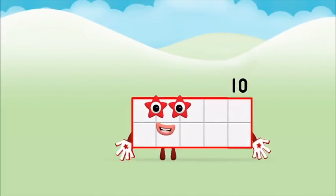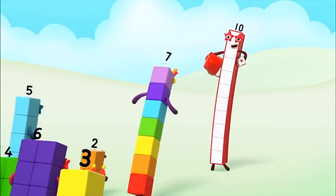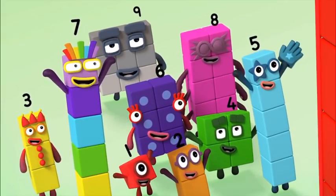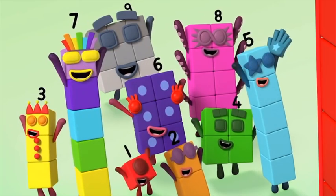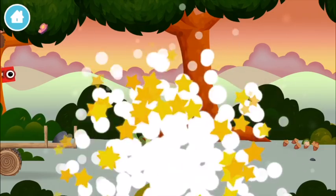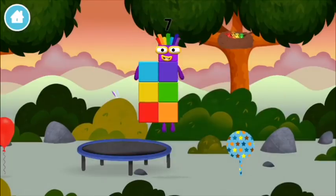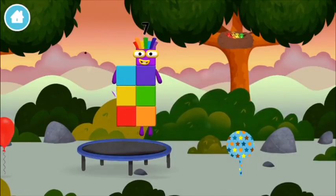Marvellous! You made number block ten. You made a new number block.